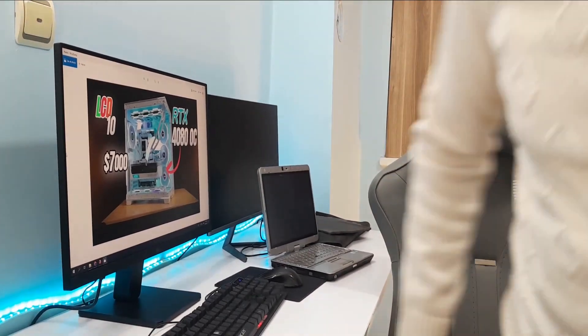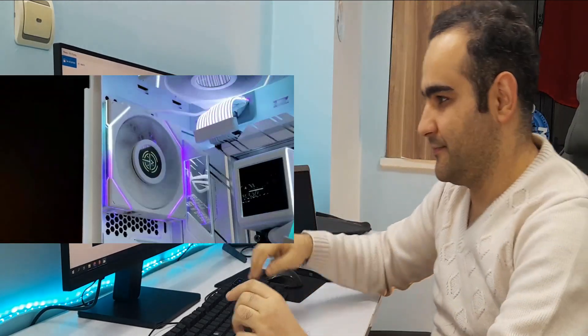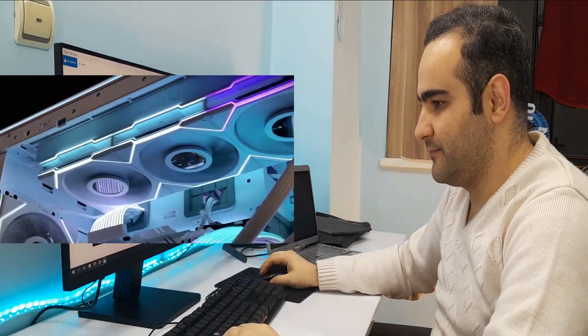In this video, we are going to see a very cool computer case assembled by a company. The parts intended for this case are really expensive. Let's check the parts together.